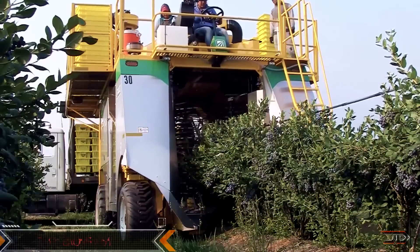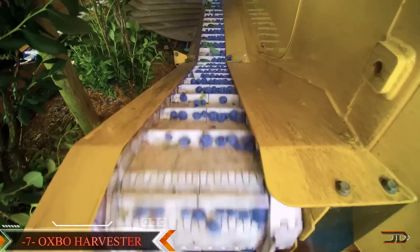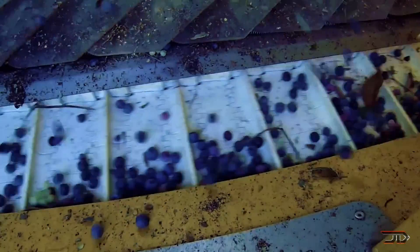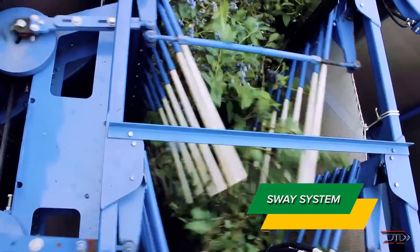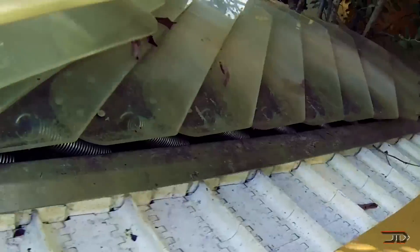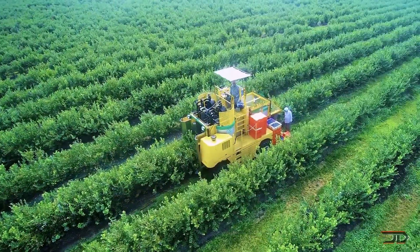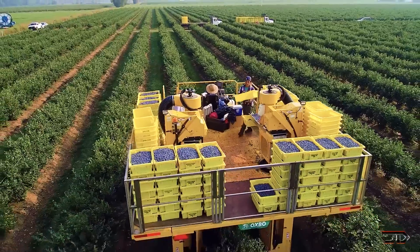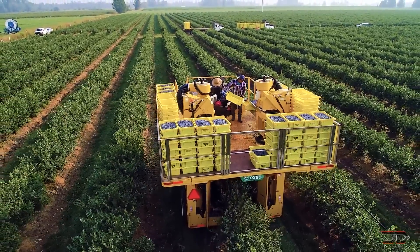Oxbow produces multiple variants which harvest anything from grapes to olives. Most of their machines feature a dyno rotor with multiple rods and these can shake trees or bury shrubs. One of the larger variants clocks in at around 24 by 14 feet, allowing for multiple teams to be perched on the all-wheel hydrostatic drive. It would also be the perfect machine for a mobile zombie defense point.